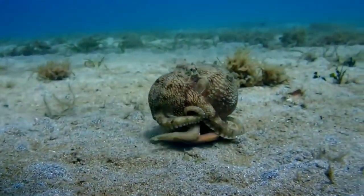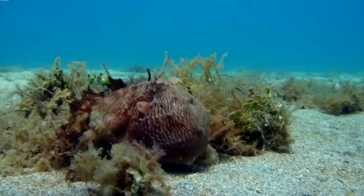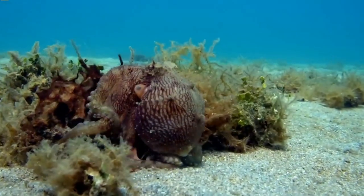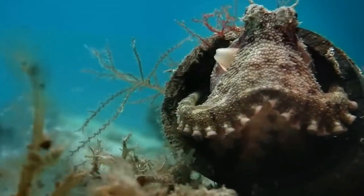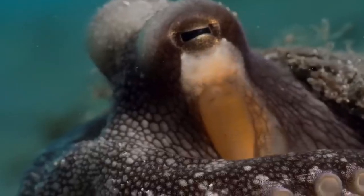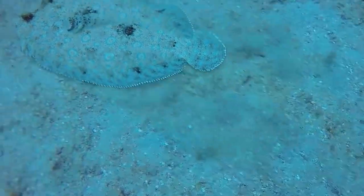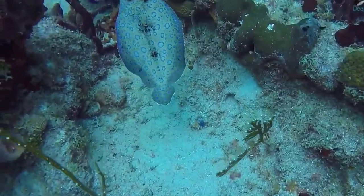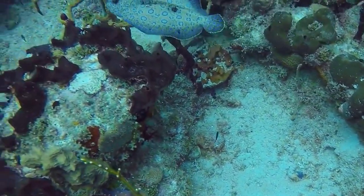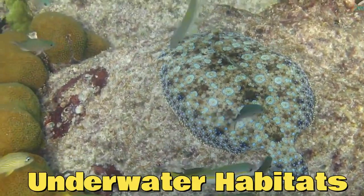The octopus is an intelligent creature with the ability to change the texture and color of its skin to match its surroundings, allowing it to hide in plain sight. It can even mimic the texture of coral or rocks, making it incredibly difficult for predators to spot. And let's not forget about the flounder, which can perfectly blend into the sandy ocean floor, making it nearly impossible for predators to distinguish from their surroundings. It's truly remarkable how these creatures have adapted to their underwater habitats.